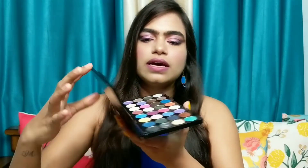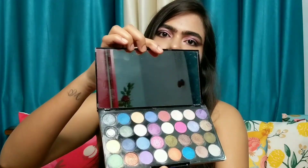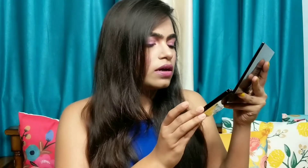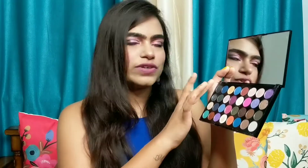Next, this is the palette from Swiss Beauty. The packaging is very nice — you are getting a full-size mirror, which is a plus point of this palette. There are 32 colors and most of the colors are shimmery; you will get around 5 or 6 matte colors. So let's quickly see the swatches.